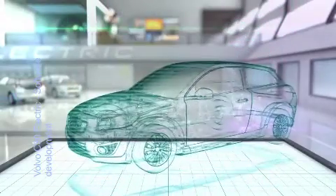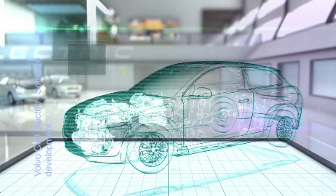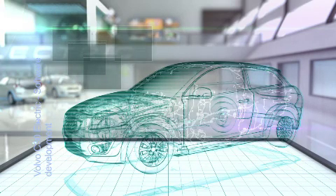Since the Volvo C30 Electric is developed with both components from an original Volvo C30 and hundreds of brand new components and systems that today don't exist within the automotive industry, the project work has included extensive work on software development. During the development work, the software specialists have been focusing on the vehicle's software development to make sure that the entire car's different systems can communicate with each other without any problems.